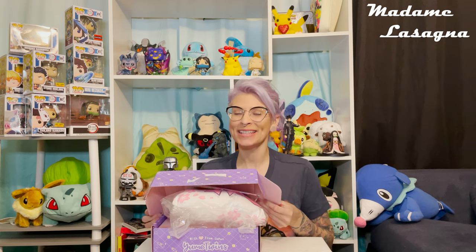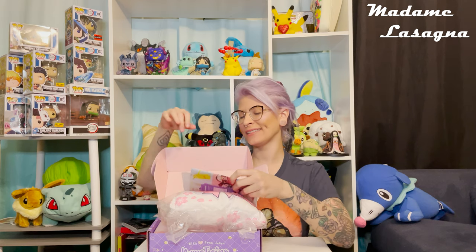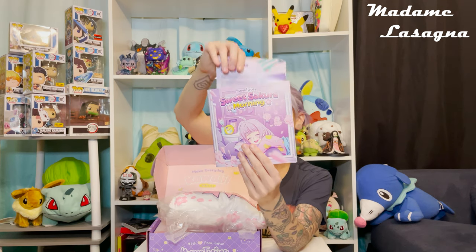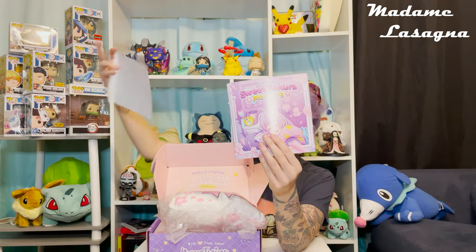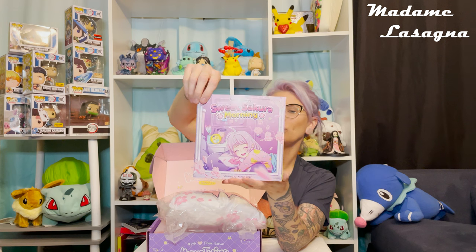Hi, I'm Lasagna, and when I opened up this box it just stayed open, so I'm gonna do my best to show you the box. This is my Yumi Twins box for March and the theme is Sweet Sakura Morning. I'm gonna take the Yumi Twins family insert, put it aside, and get started on the items in this box.